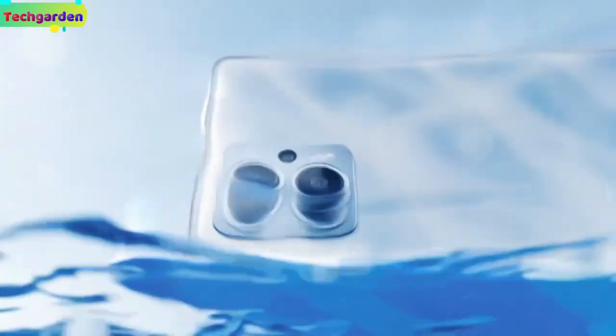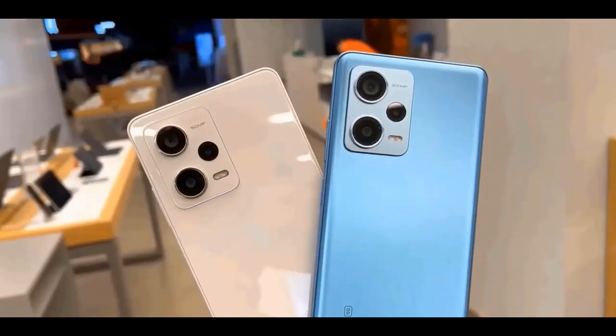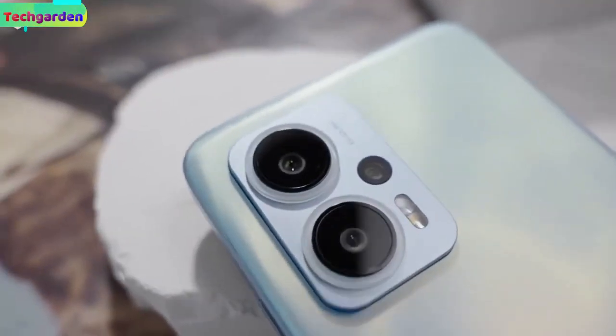The phone comes in three colors — blue, white, and black — with IP53 dust and splash resistance.